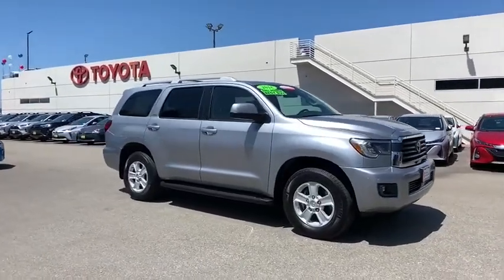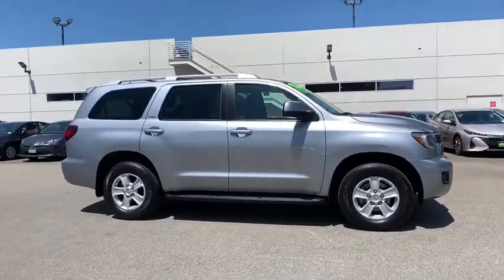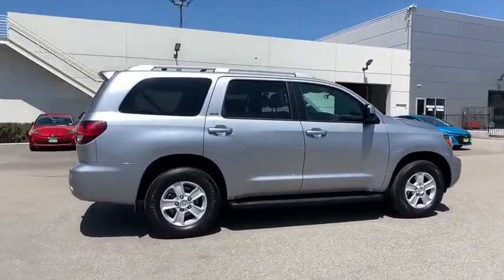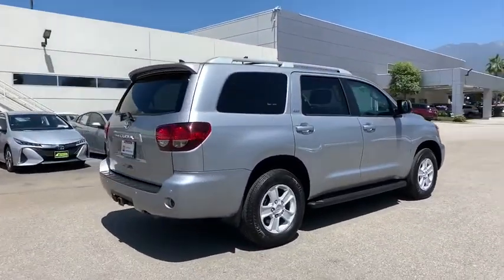Looking for the right vehicle? Check out the 2018 Toyota Sequoia. Sequoia is perfect for any adventure, offering spacious comfort and style for up to eight passengers.